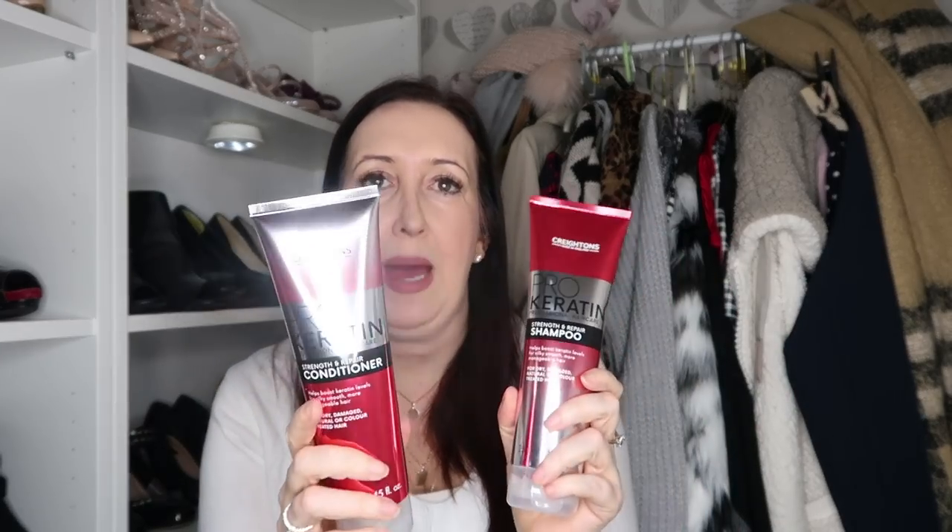I needed some new shampoo and conditioner, so I tried this pro keratin stuff — you get the shampoo and conditioner together. I really love the packaging — it looks really expensive, but these were 99 pence each. They're actually for dry, damaged, natural, or colour-treated hair, which is ideal for me because my hair is colour-treated. I'm a real sucker for these sorts of shampoo and conditioners and sometimes you get a really good bargain.